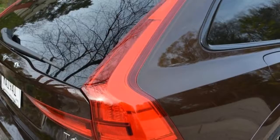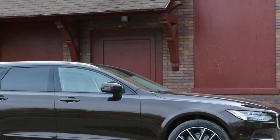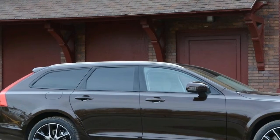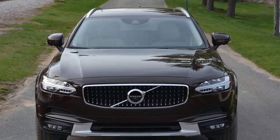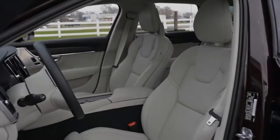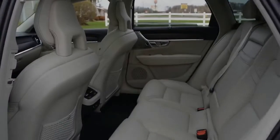We recently reviewed Volvo's S90 T5 FWD and while it was a very pleasant, very capable car, it truly didn't deliver much excitement. So when Volvo Cars USA asked whether we were interested in driving the new, more capable V90 T6 Cross Country wagon, we weren't expecting much of a different experience from the S90 T5 FWD, but we decided to give it a go.